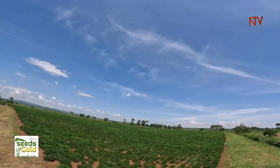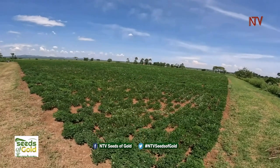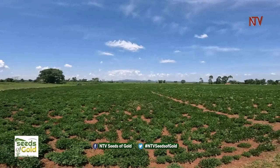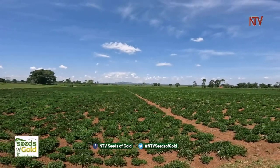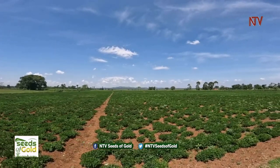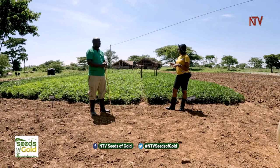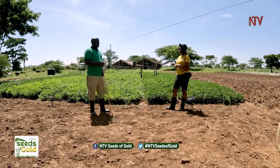We are doing groundnuts for seed. It's a very lucrative business because there is a shortage of quality seed in the country for production of groundnuts. As you can see, this is our demonstration site, and we have five varieties of groundnuts produced by researchers based in NARO Soroti.